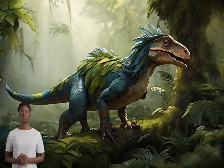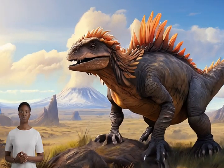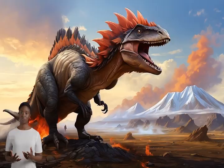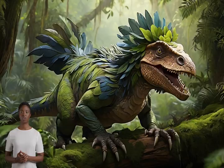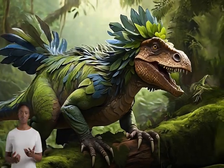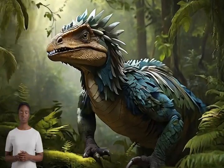Dinosaurs, the magnificent creatures that roamed our planet millions of years ago, are often depicted as giant, scaly reptiles. However, recent discoveries have changed our understanding, suggesting that many dinosaurs might have had feathers and even fur-like coverings.